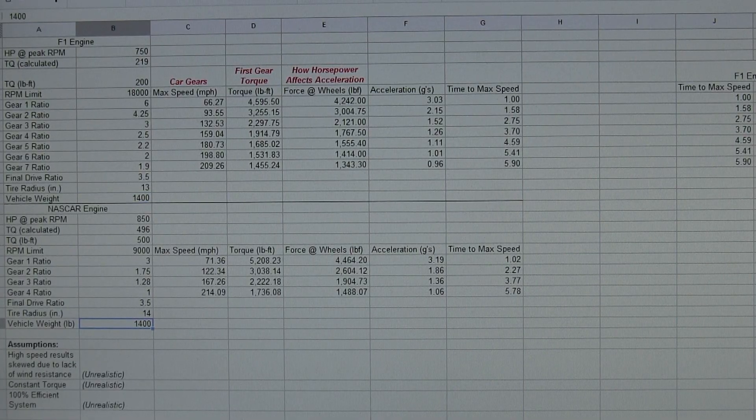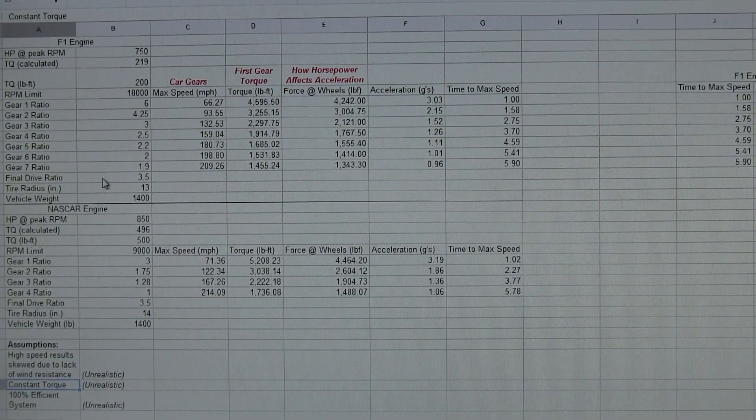Before we get started, a few assumptions: any high-speed results shown will be skewed due to wind resistance, which I don't have incorporated here. Also, the torque curve is held constant the whole time, which isn't realistic. And the systems are all going to be 100% efficient, which is also not realistic.